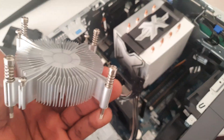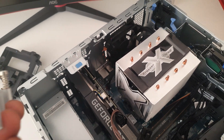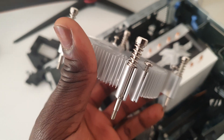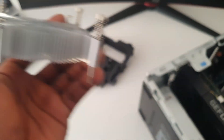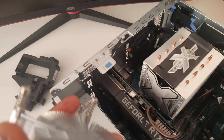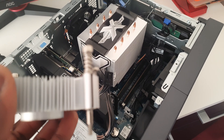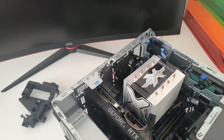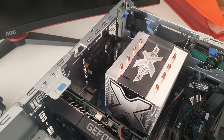Before I replaced the stock cooler with the Arctic Freezer Extreme, this system was running at about 98 degrees Celsius — even when running basic programs like Windows Defender when I was scanning the system for viruses after moving all my files from the Acer onto this system. Even without stress testing, I realized the system was running pretty hot with the basic stock heatsink.